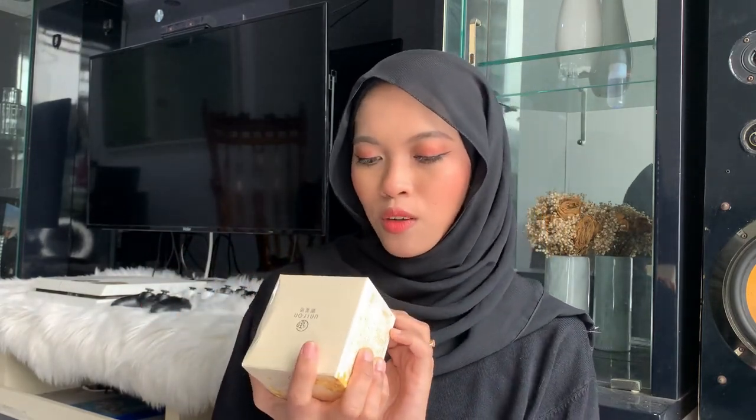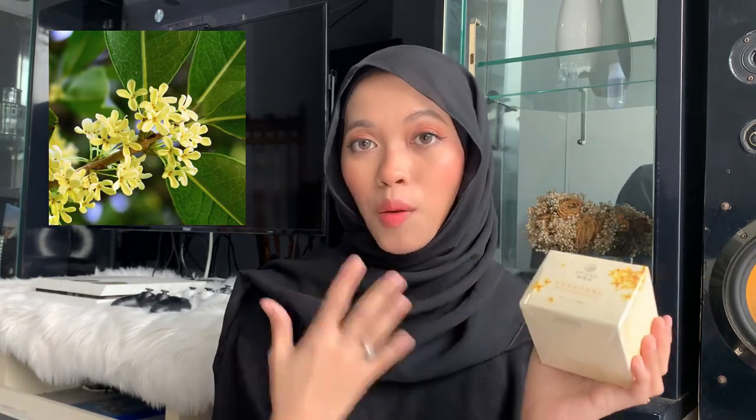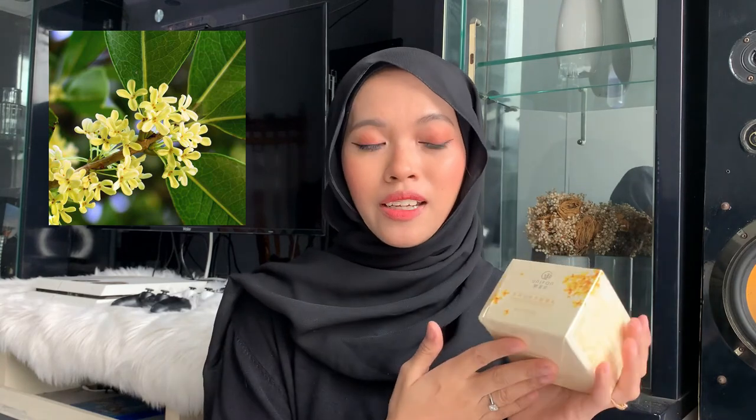I know this one — I actually told them I was interested in this when they contacted me. This is the Radiant Golden Osmanthus Eye Mask. Osmanthus is actually a pretty popular skincare ingredient in China, especially in Chinese traditional medicine. They use osmanthus to improve skin, detox the body, and boost lung health. So when I see osmanthus put into an eye mask, I'm like, oh my god, I want to try it.